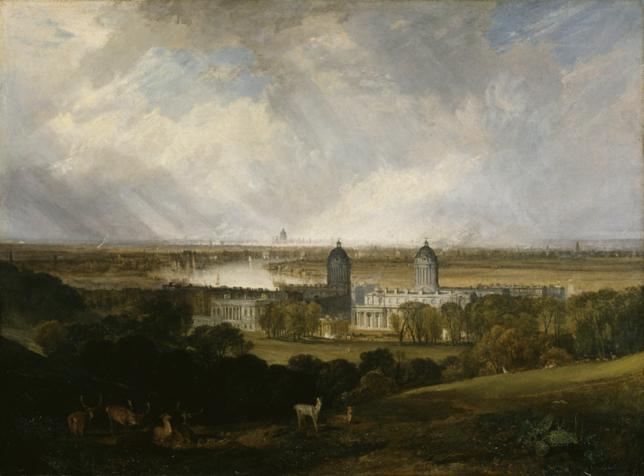Its four main buildings, the courts, are bisected north-south by a Grand Square and processional route, and east-west by an internal road from the East Gate and Gate House to the West Gate and Gate House by Greenwich Market in Greenwich Town Centre. The Grand Square and processional route running north-south maintained access to, and a river view from, the Queen's House and Greenwich Park beyond.